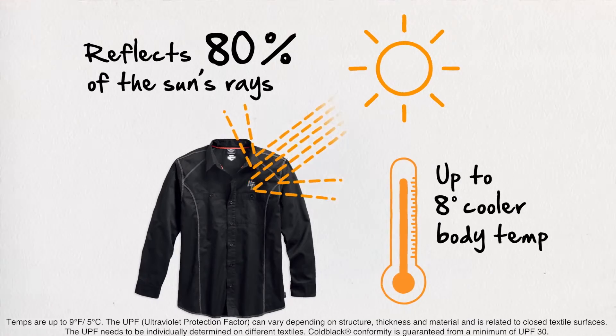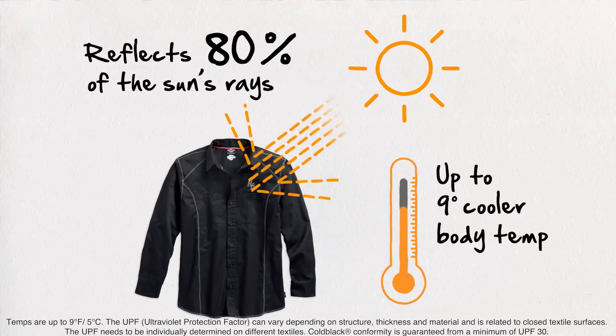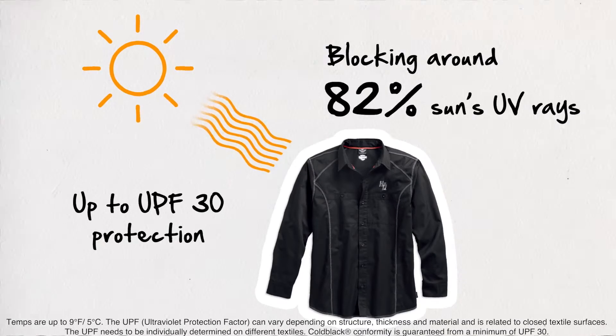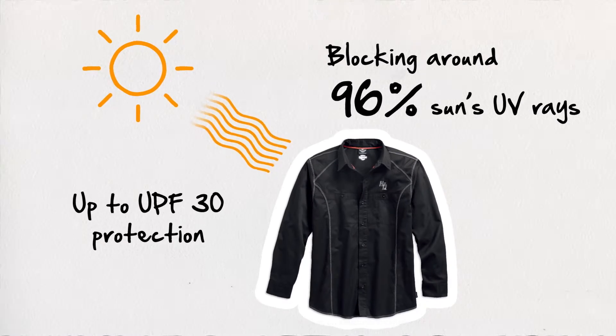This results in up to nine degrees cooler body temperature. Cold Black provides up to UPF 30 protection, blocking around 96% of the sun's UV rays. Cold Black Technology-treated fabrics also make their wearers perspire less — so you can get a second day out of that shirt on a hot ride to the rally.